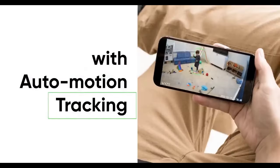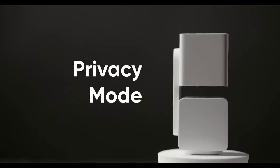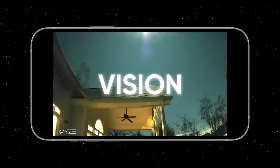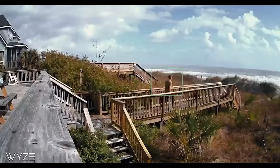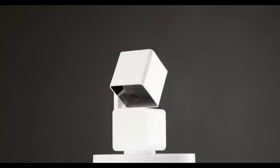In conclusion, the Wyze Cam Pan V3 is an excellent choice for anyone looking for a versatile and affordable home security solution. With its pan, tilt, and zoom capabilities, 1080p HD video quality, AI-powered person detection, and two-way audio communication, you'll have peace of mind knowing that your home is always protected.